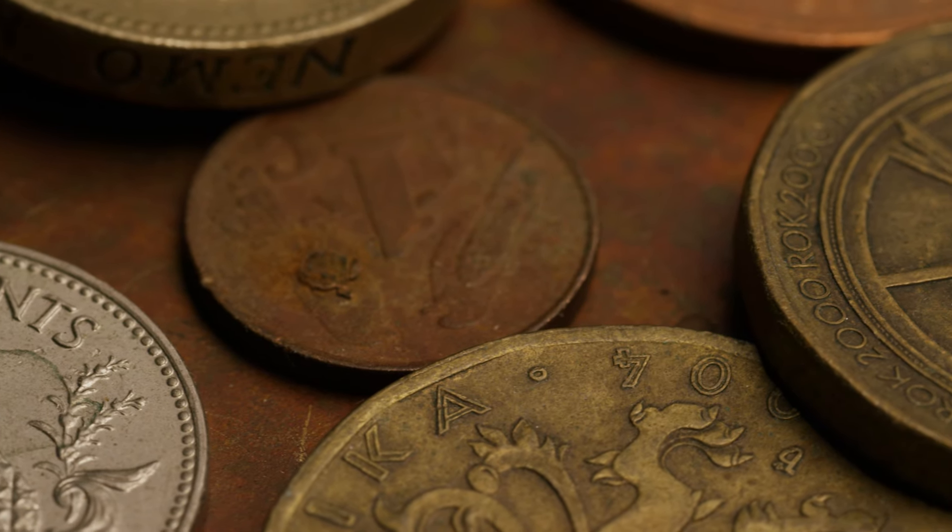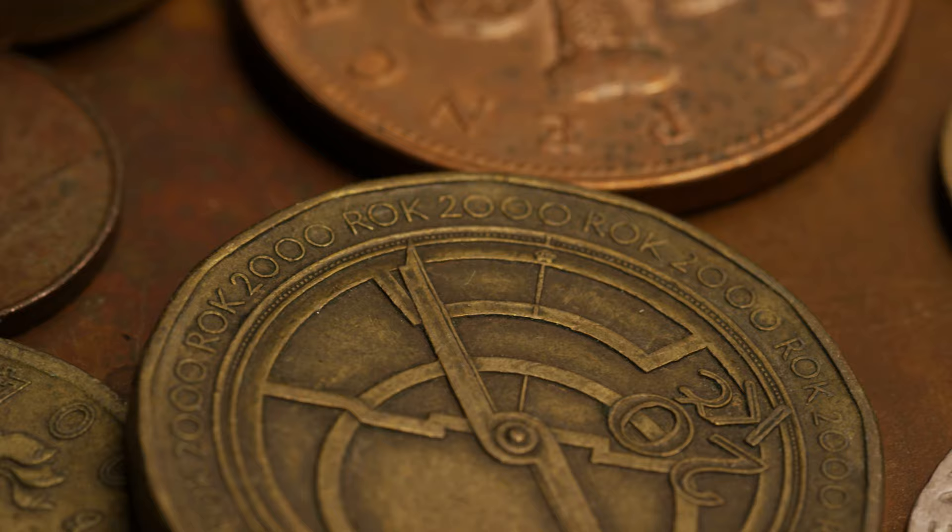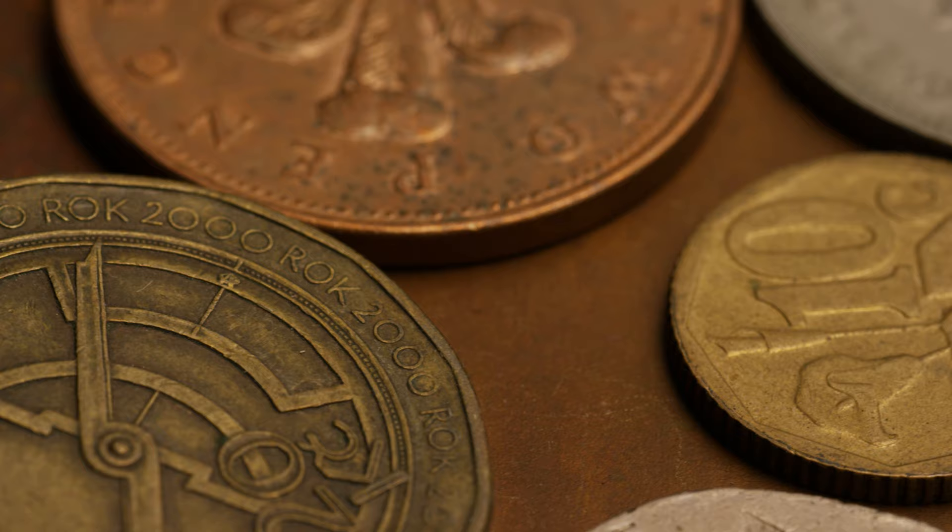How's it going everybody? Daner here with North Central Coins and welcome back to another episode of the most rare and valuable coins in Australia. Today we're taking a trip to the land down under to uncover five Australian coins that can still be found in your pocket change and if identified correctly can be worth some big money.